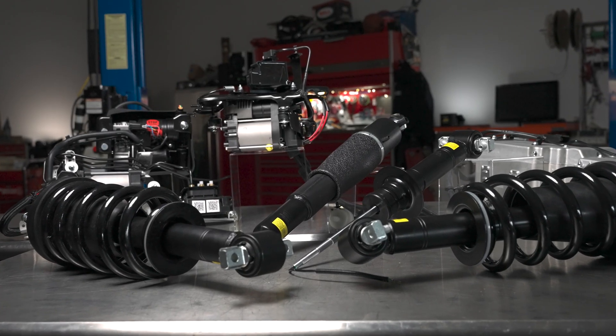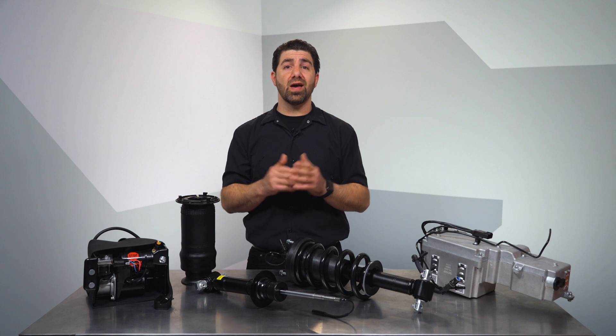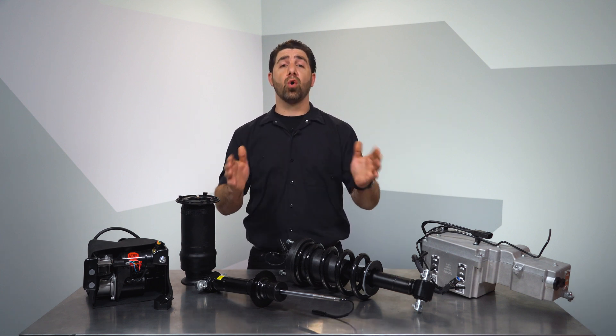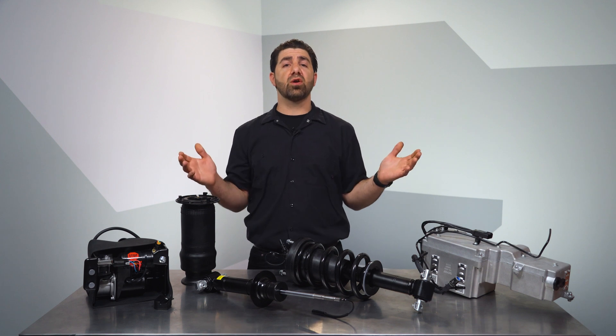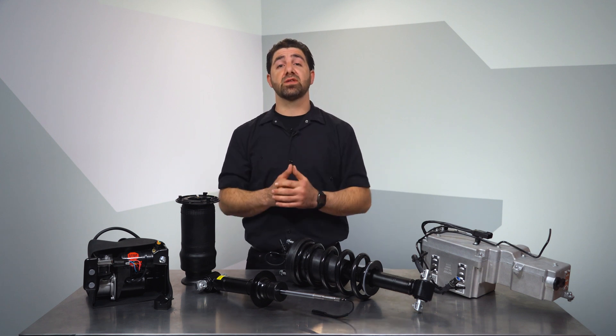Dorman is leading the way in high technology suspension repair parts to help you affordably repair vehicles from economy to expensive. We hope you're excited about some of these new solutions. And remember, if you need anything at all, the Dorman technical support team is always available to help. Thanks for checking out our video on active suspension replacement parts. I'm Nick and I'll see you next time.